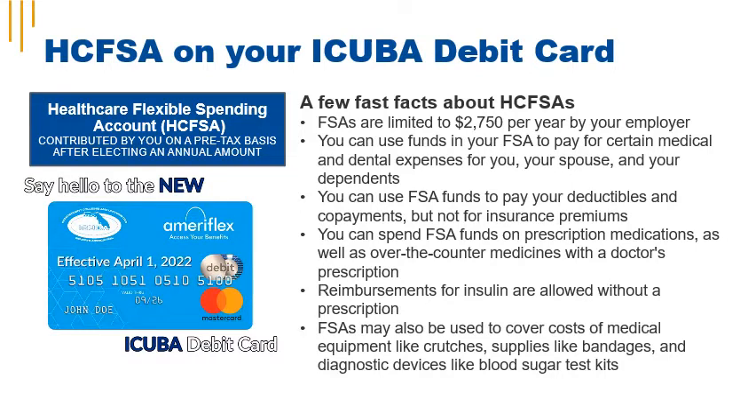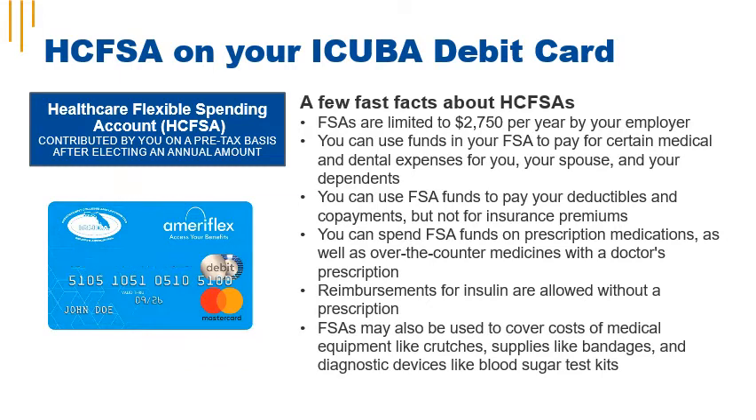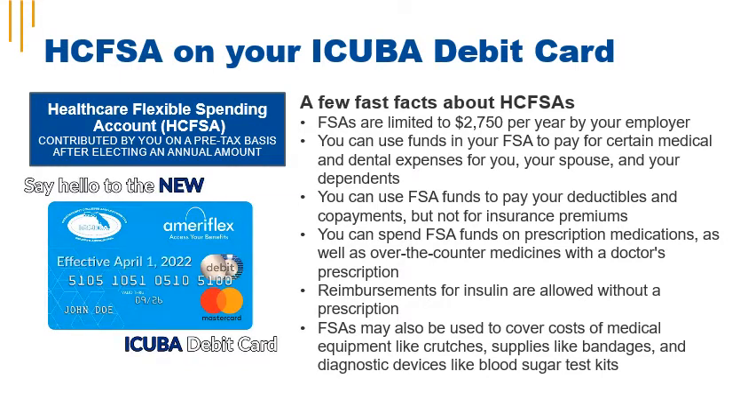With Healthcare Flexible Spending, you make an election during annual enrollment. Your election is advanced by your employer, and the full election is available for immediate use in the new plan year. You pay toward your election each pay period on a pre-tax basis. Enrollment in a medical plan from iCuba is not required for participation in the Healthcare Flexible Spending account. Please note, FSA funds are use it or lose it and expire at the end of the plan year grace period, typically June 15 of the following year.